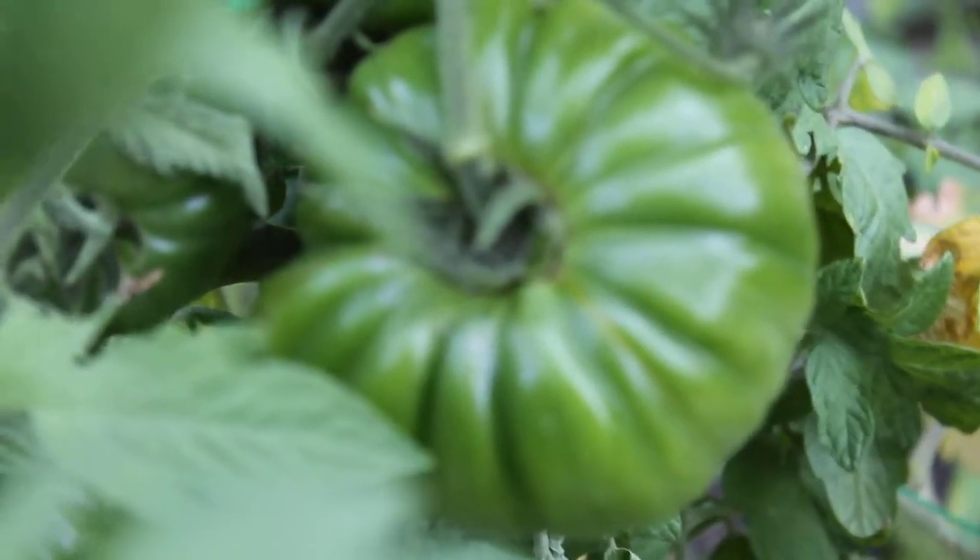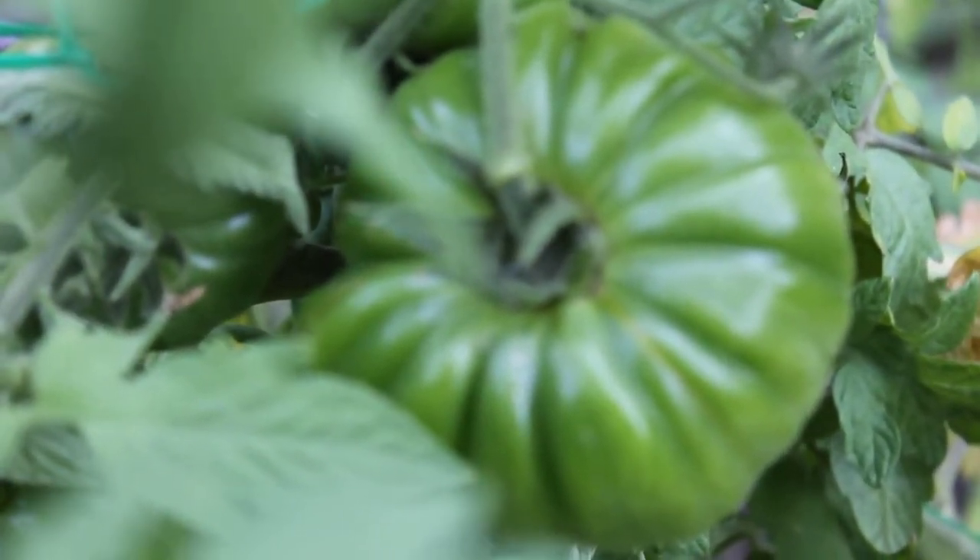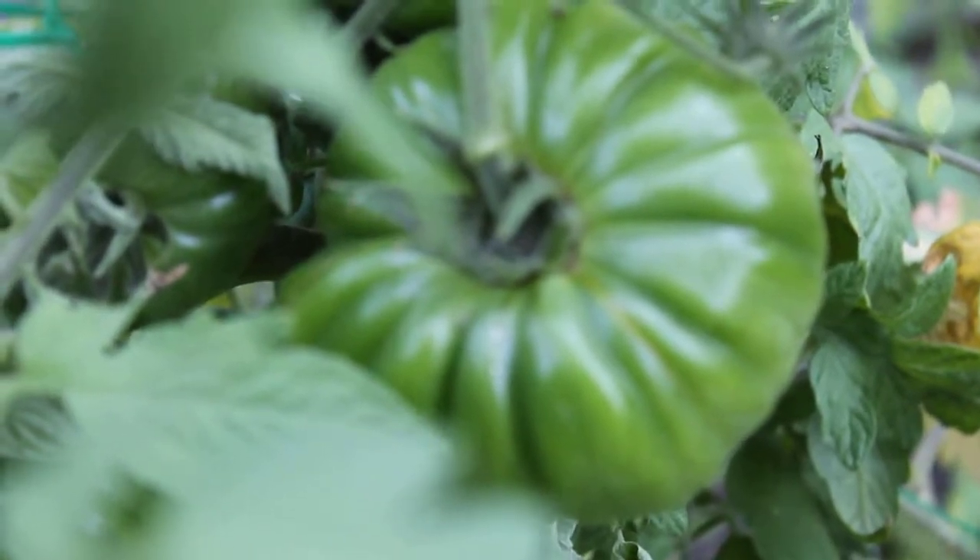Over here we have Flame Tomatoes — very large, orange, yellow, and red tri-colored tomatoes.